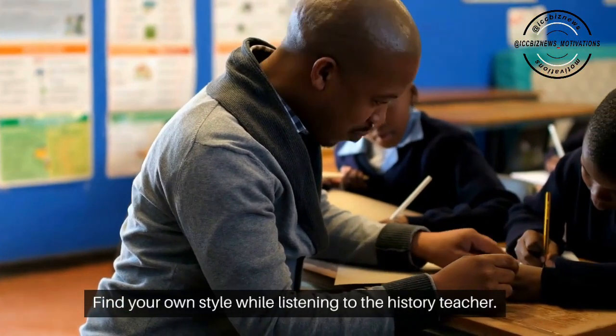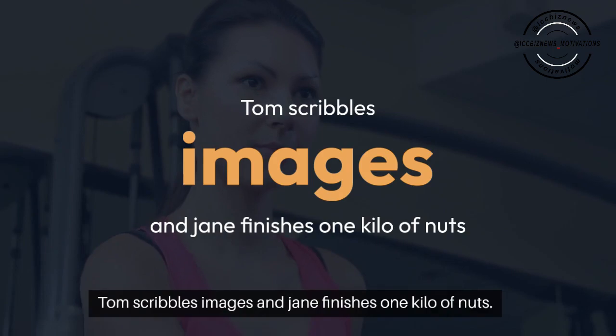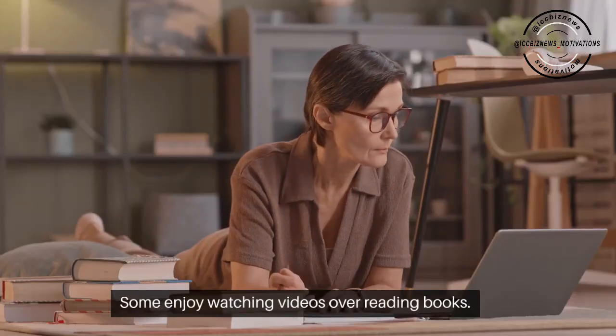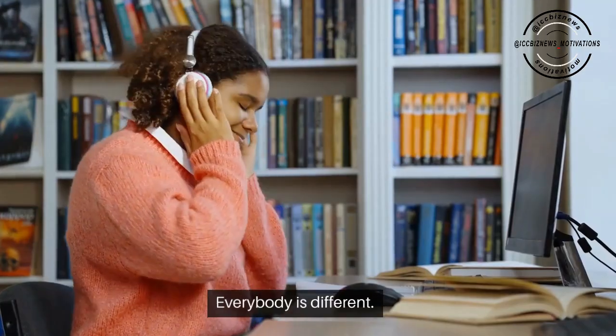Find your own style. While listening to the history teacher, Tom scribbles images and Jane finishes one kilo of nuts. Some enjoy watching videos over reading books, others study with friends, and some like sitting in silence among a million books. Everybody is different.